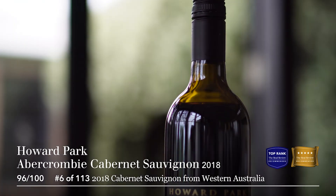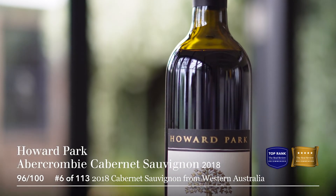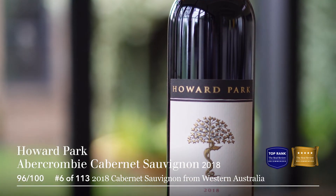But if the fruit's ripe, properly ripe, the tannins won't be astringent. Lovely, lovely wine. We scored it 96, which is a high gold ribbon score.